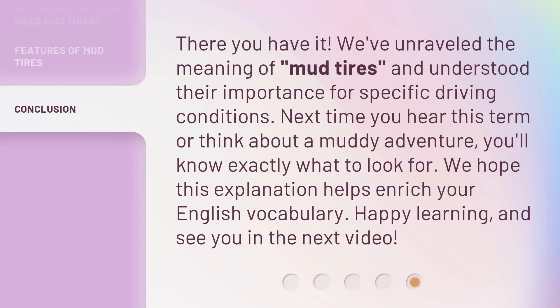There you have it. We've unraveled the meaning of mud tires and understood their importance for specific driving conditions. Next time you hear this term or think about a muddy adventure, you'll know exactly what to look for. We hope this explanation helps enrich your English vocabulary. Happy learning, and see you in the next video.